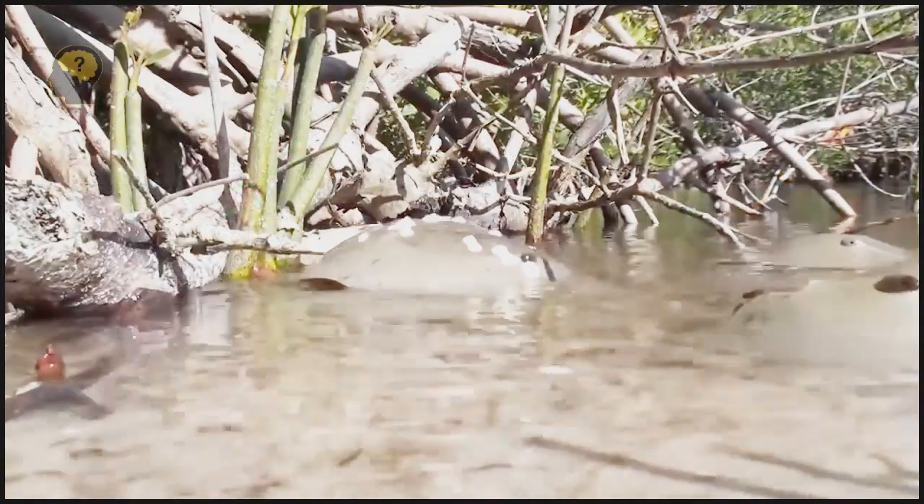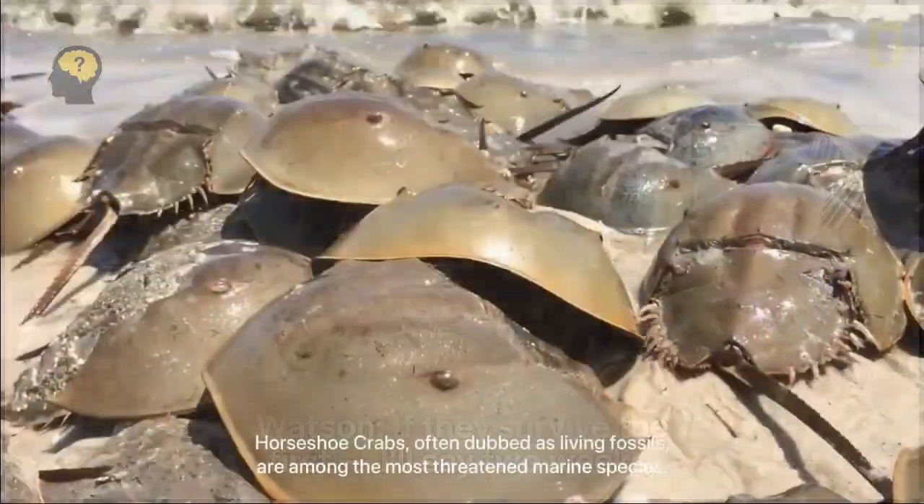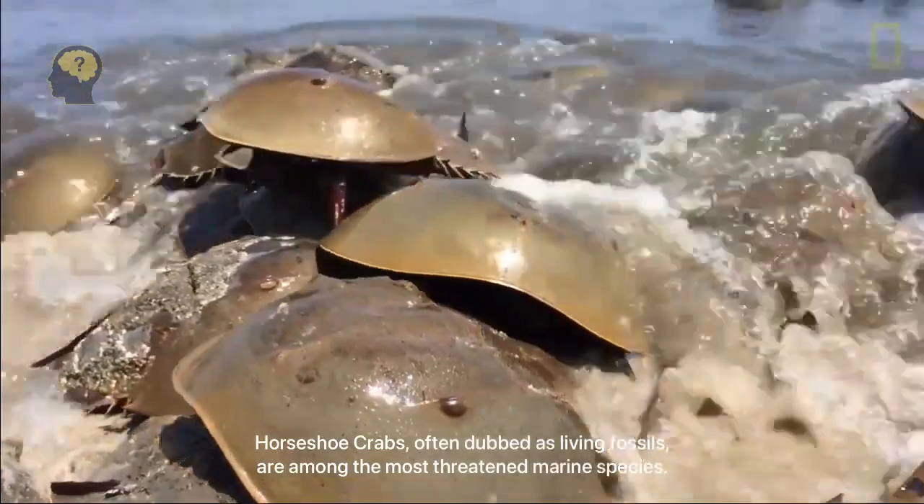The horseshoe crab uses its shell as a boat when it swims. Accordingly, it swims on its back, with its belly up.